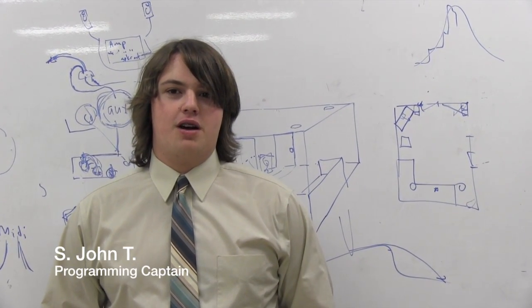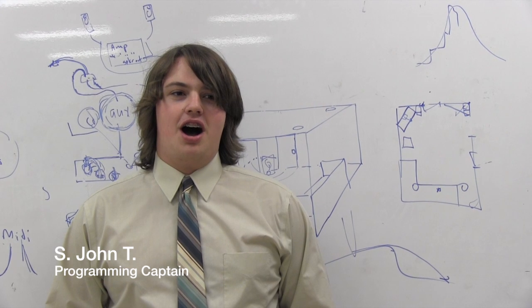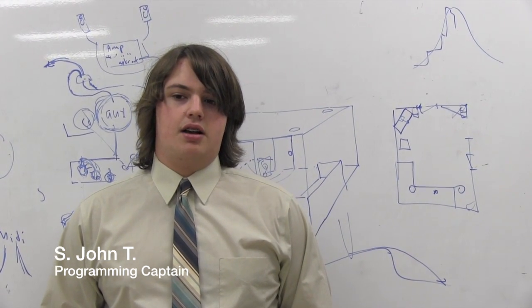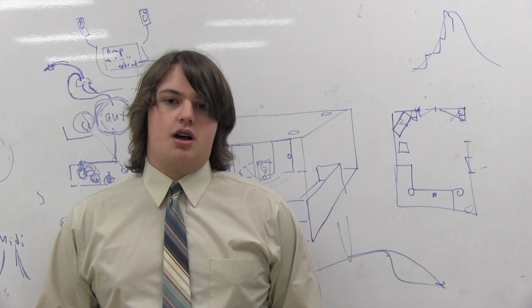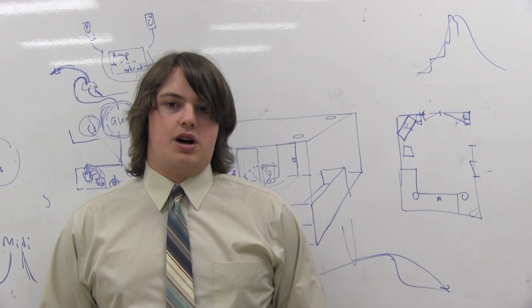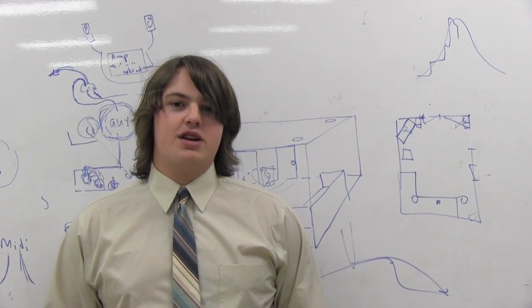As of week two of programming, we're about halfway done now. We've continued to work on getting the newer members up to speed with robot programming. We've also done some more content updating for the website, and they're also doing things over at Android Land.